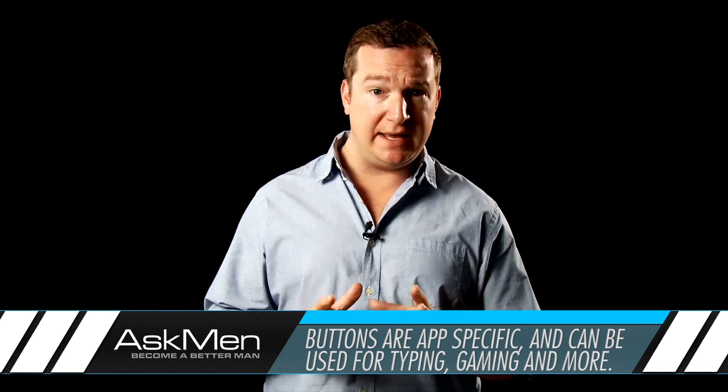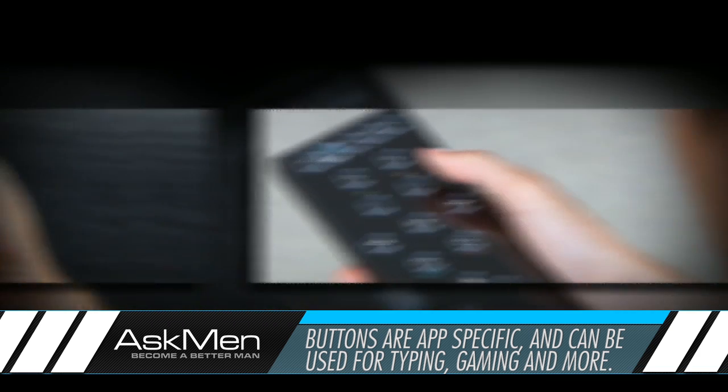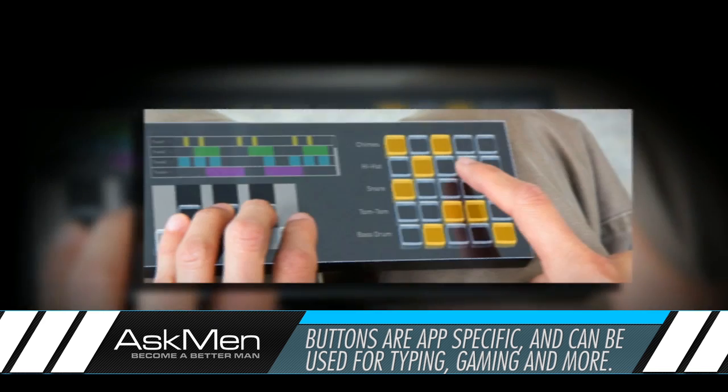The buttons can be controlled by the individual application that needs them, so your screen can have numbers when you're making a call, a keyboard when you want to type, or piano keys when you're using a music app. After you're done, the transparent buttons recede back into the device, leaving a smooth surface.